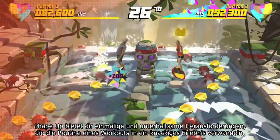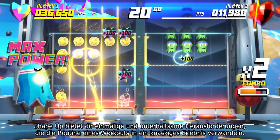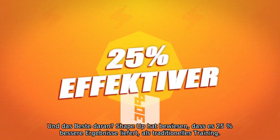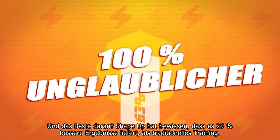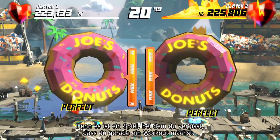ShapeUp features unique and entertaining physical challenges that turn the chore of working out into a fun experience. And the best part? ShapeUp has been proven to deliver 25% better results compared to traditional workouts. Because it's a game, you forget you're working out.